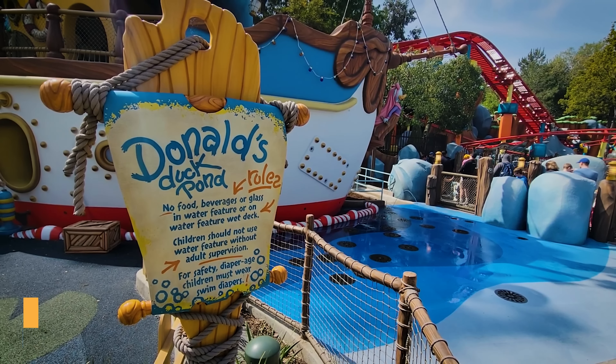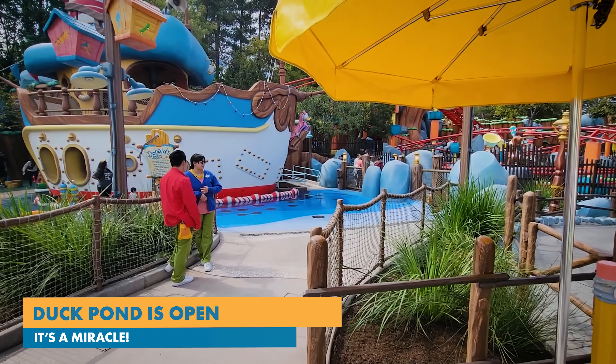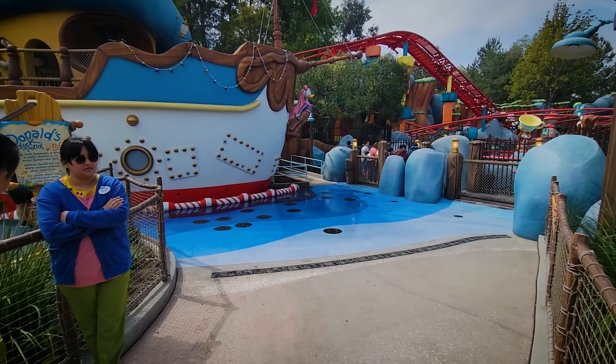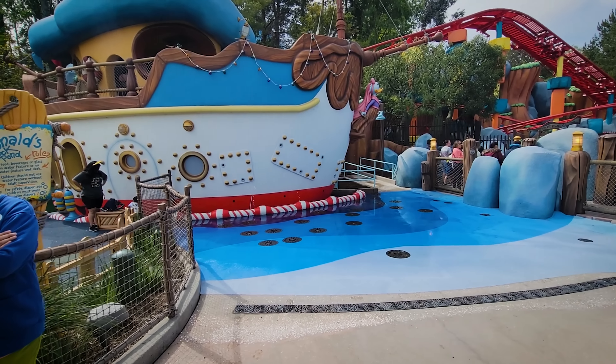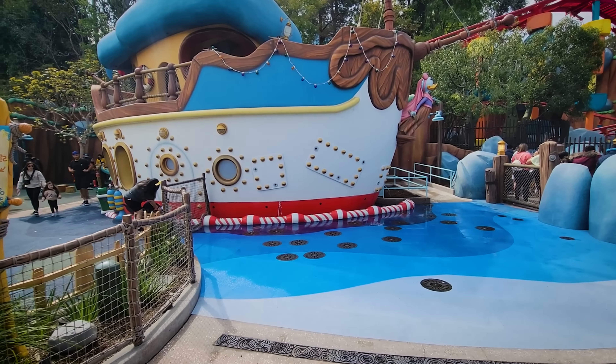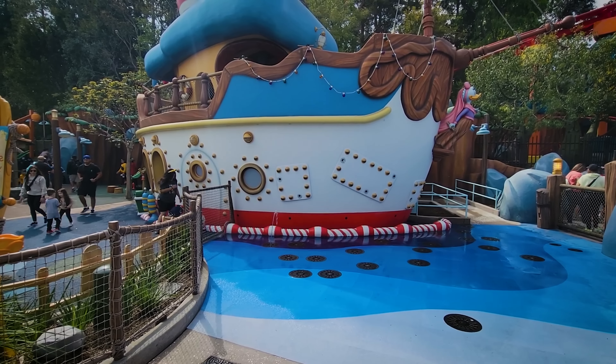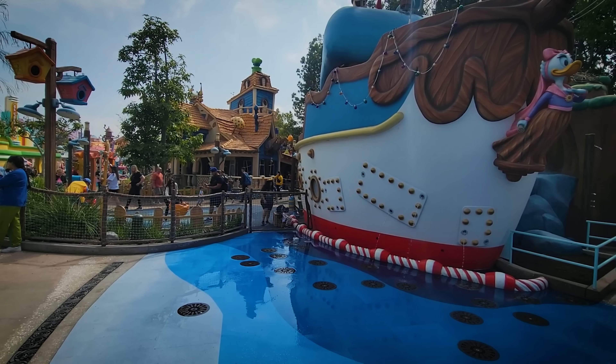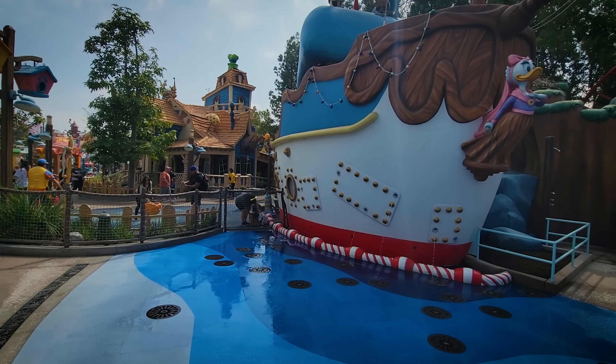We're going to go to Toontown next — Donald's Duck Pond. I don't even know how else to set this up other than to say that the walls are down. It's as if there was no fanfare, no commentary — I didn't hear anything from anybody — and all of a sudden here it is. The Duck Pond is open, the water is working, and everything is there.